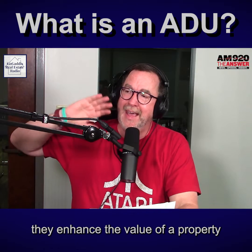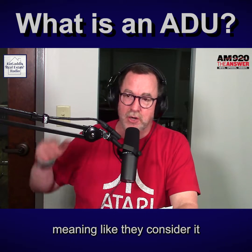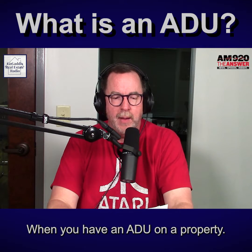They enhance the value of a property a significant amount — meaning they consider it like winning the lottery when you have an ADU on a property.